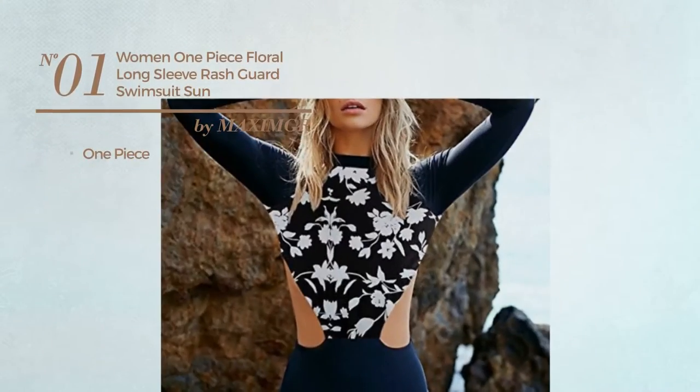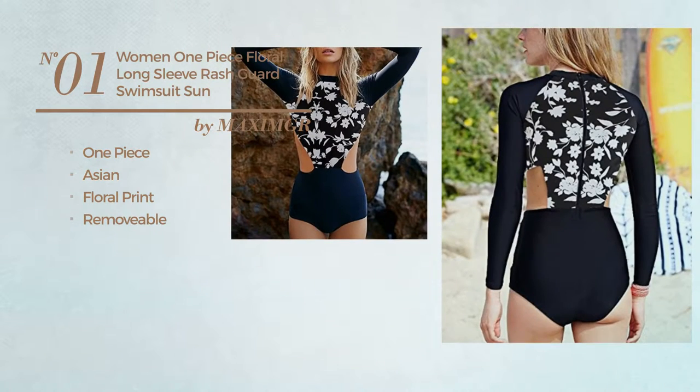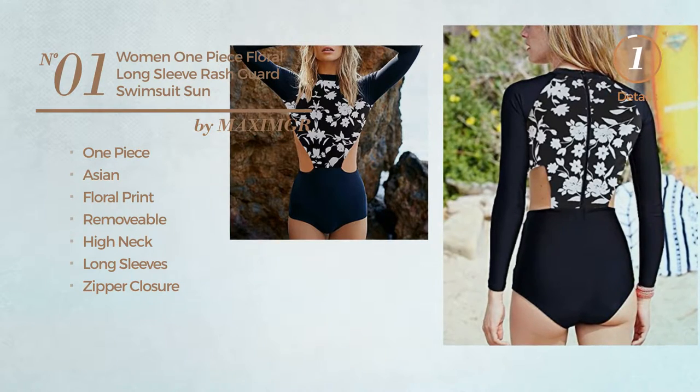Number 1. A One Piece Swimsuit. Featuring an Asian with floral print, crafted from removable material. This swimsuit includes high neck, long sleeves, and zipper closure. Available in 2 other colors.